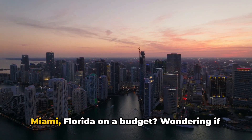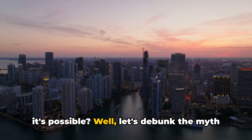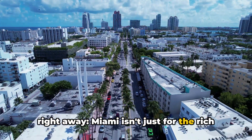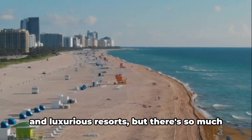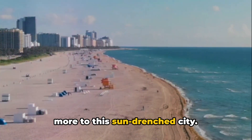Planning a trip to the vibrant city of Miami, Florida on a budget? Wondering if it's possible? Well, let's debunk the myth right away. Miami isn't just for the rich and famous. Sure, it's known for its glitzy nightlife and luxurious resorts, but there's so much more to this sun-drenched city.